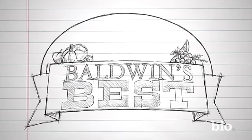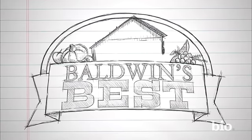What is it that you're looking for in a home? I have to find a balance between something that really will feel like home, and then go along with the branding of Baldwin's Best as well.